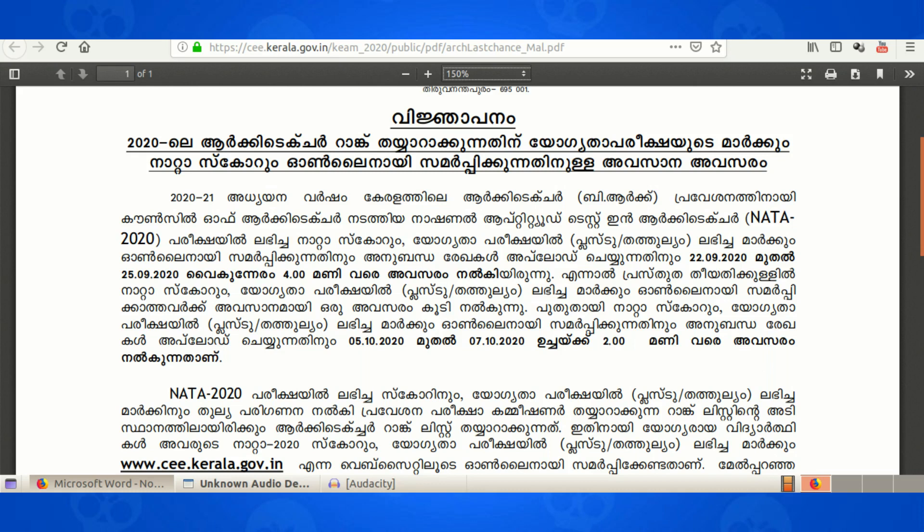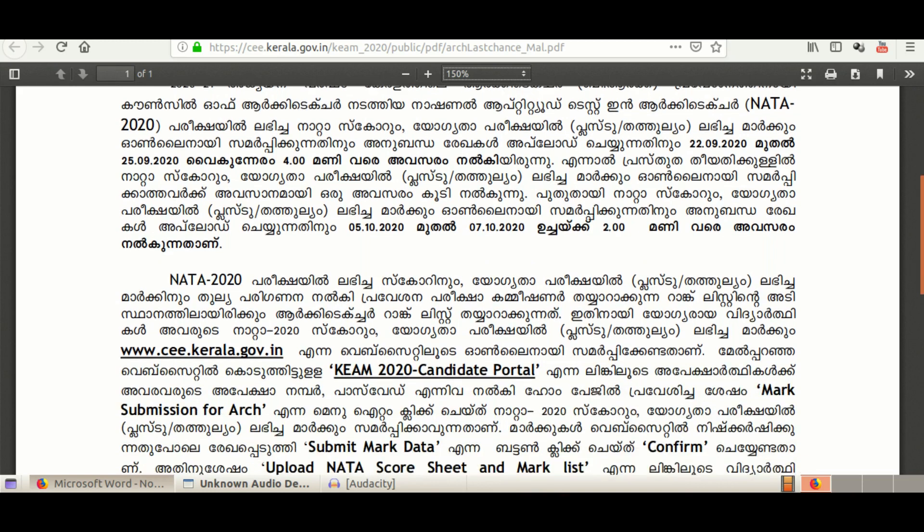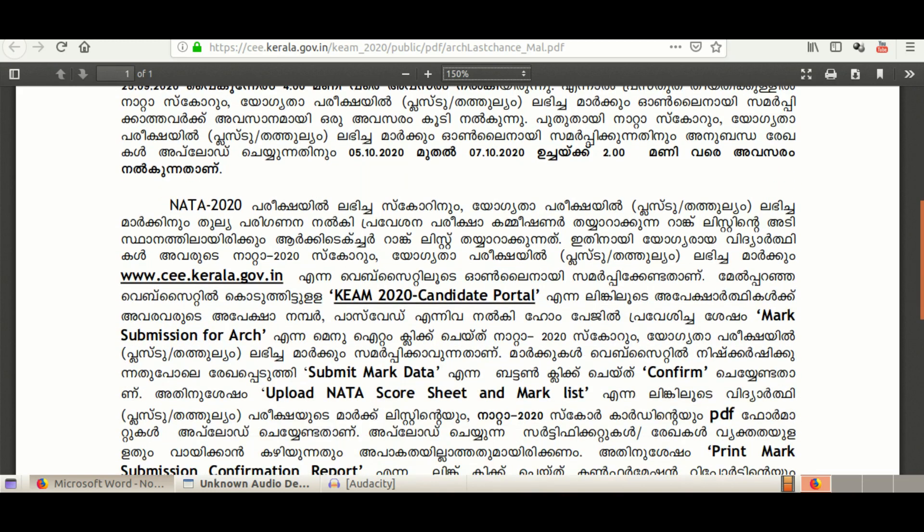In the end of the year, we will have the chance to get the scoring rank list. This will help us to get the score of NATA and the score of Yogytha Parishy. Go to www.ce.kerala.gov.in to reach us.